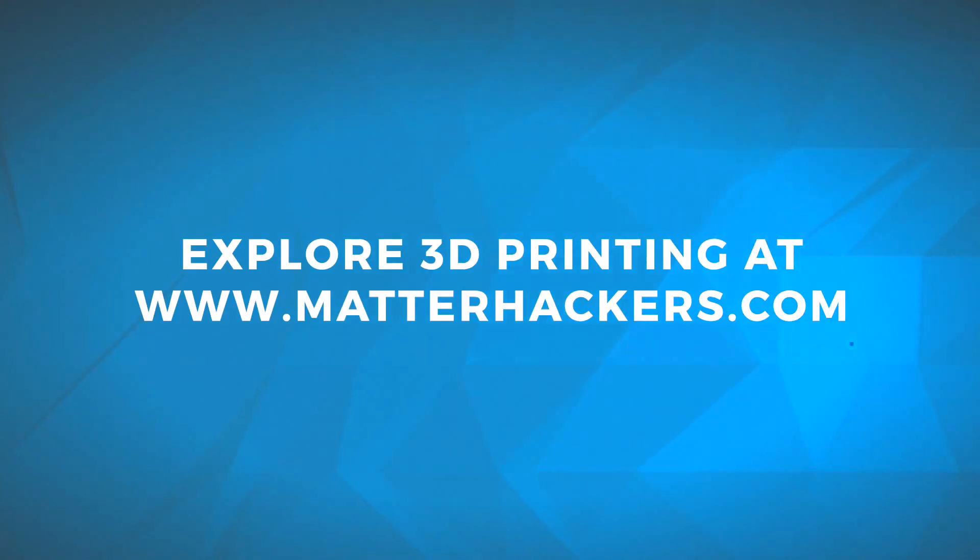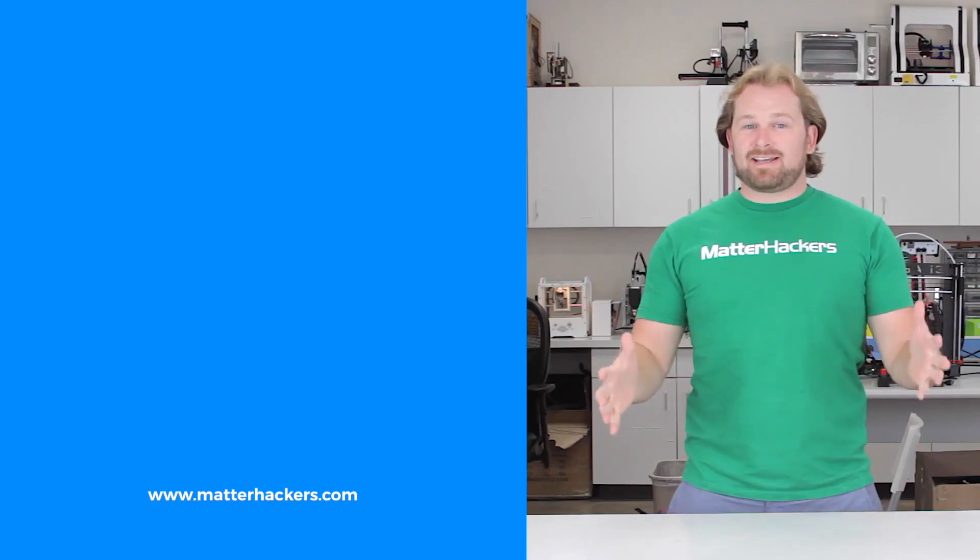I'm Mara, and this has been your MatterHackers Minute. Go be awesome. Thank you for watching.